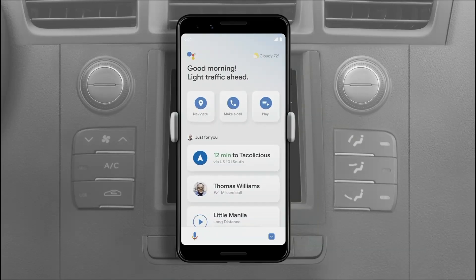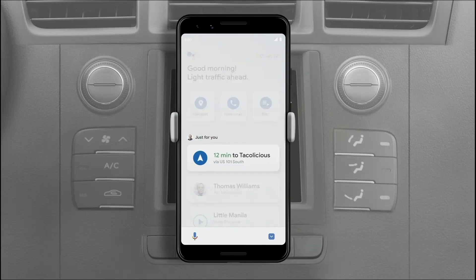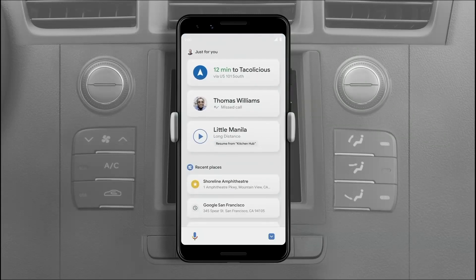For example, if you have a dinner reservation on your calendar, you'll see a convenient shortcut to navigate to the restaurant. Or, if you started a podcast at home in the morning, once you get in your car, it'll display a shortcut to resume the episode right where you left off.